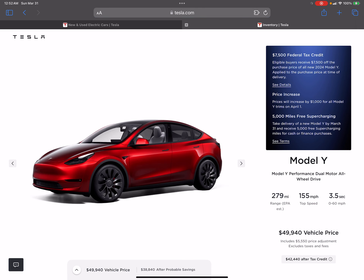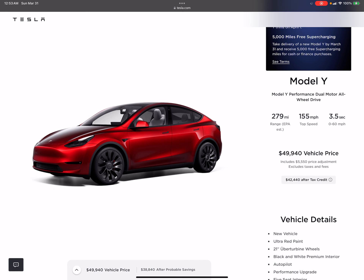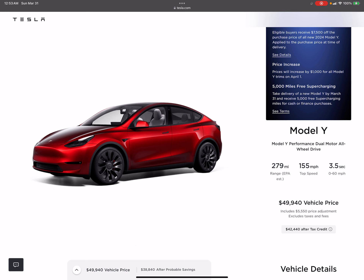Moving into a Model Y is a definite option at this point — I'd still daily drive it to work. If I need to take a Tesla road trip, this would be the one, and I still have a ton of supercharging miles. This inventory Model Y currently comes with 5,000 free supercharging miles. With referral credits I've earned plus self-referral points from buying under my own link, I'd be looking at roughly 30,000 free supercharger miles with this car.